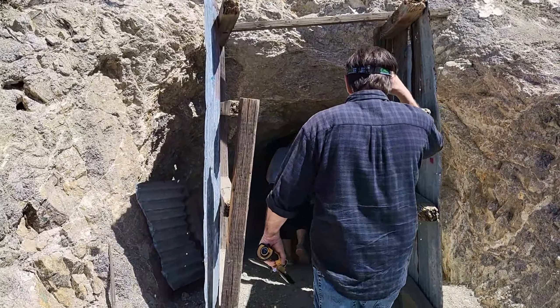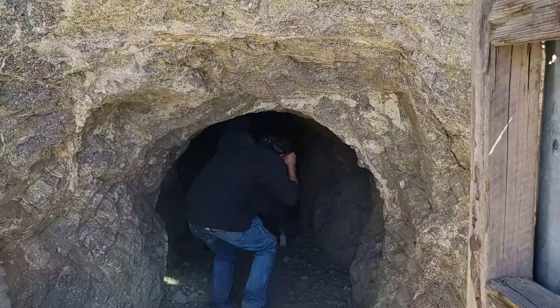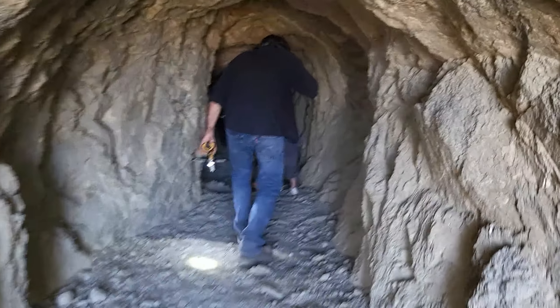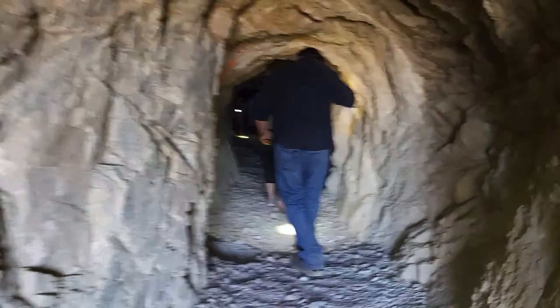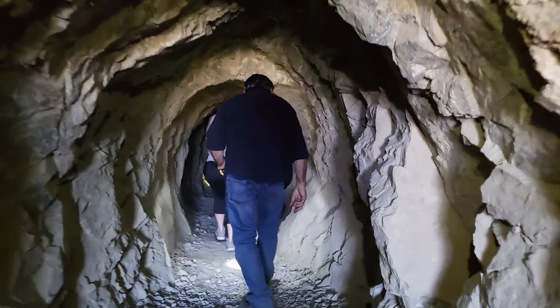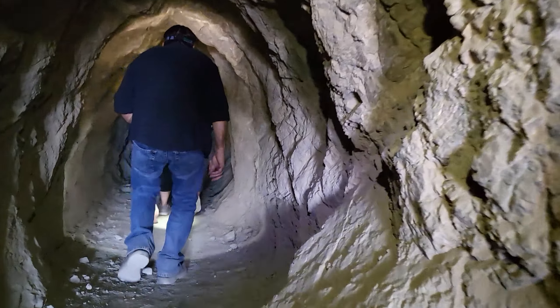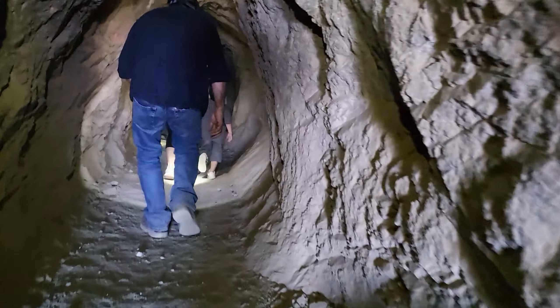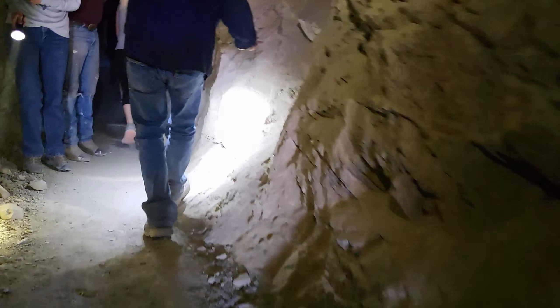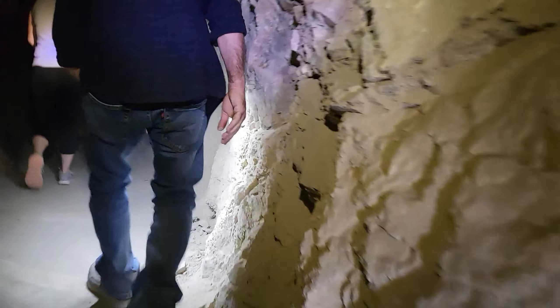First we entered the half mile hand dug tunnel from the southern entrance. It was very dark so we all had bright flashlights. Then we passed a few nice people that were making their way through the tunnel.